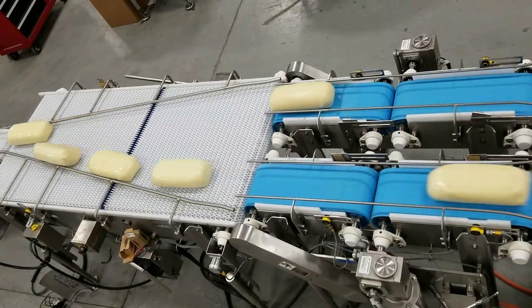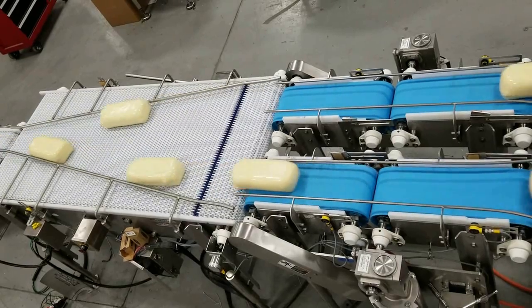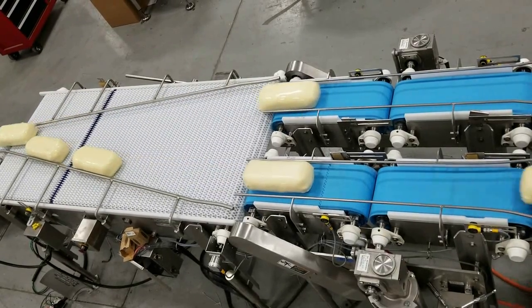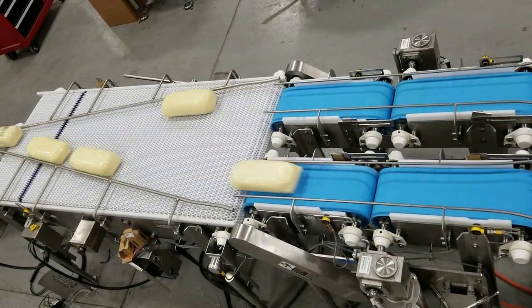As you can see, this technology allows us to have the same merge throughput running at 70% of the conveyor speed required previously, or to invert that, we can now merge 30% more product than the previous conveyor speed.